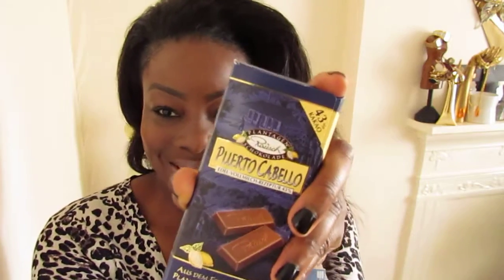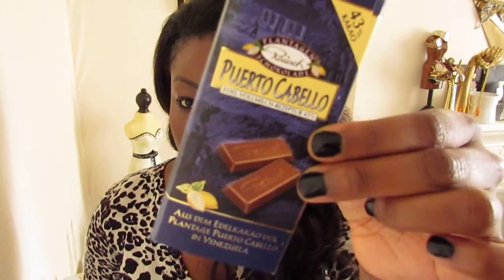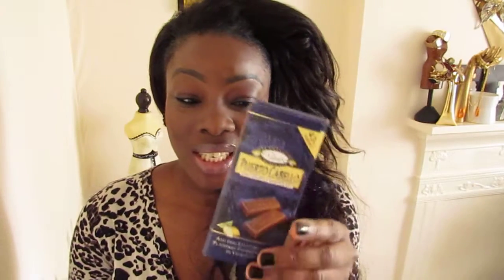My last two things. My younger sister went to Germany and she bought me back this delicious chocolate. I'm not sure how to pronounce it but — Puerto Cabello. This tastes so delicious. It's in between milk chocolate and dark chocolate, and I normally love milk chocolate and don't really like dark chocolate, but this tastes absolutely delicious. I had to hide it from myself so I wouldn't finish it, but it's finished now. If anyone knows where I can get it in this country, please let me know.